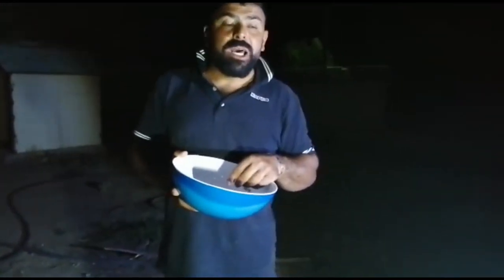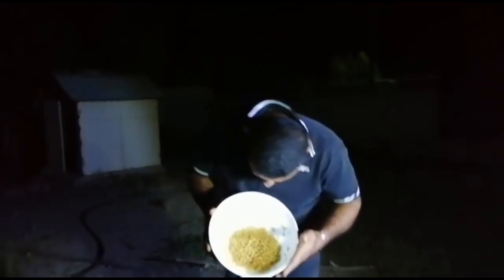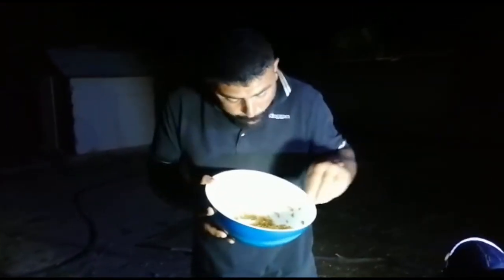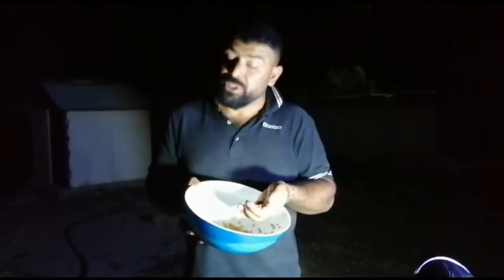Ayıklanmış, içinde herhangi bir taş falan da yok. Bakın, tertemiz, tertemiz. Ama var ya, vallahi çok güzel.